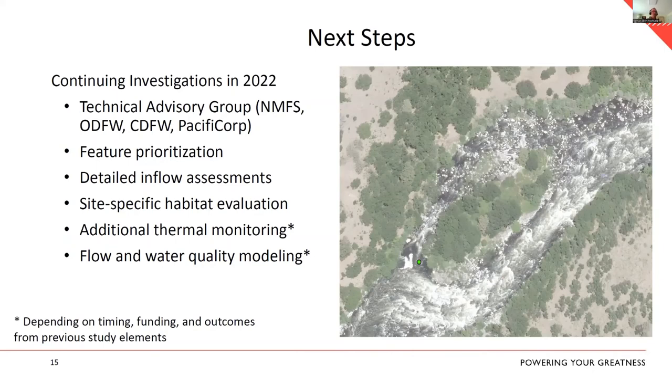Depending on how those steps go, there's a possibility to do additional thermal monitoring. We have one data point now — one flight at the end of September. We could fly again at a different flow regime, or do site-specific thermal monitoring with thermograph arrays, locally mounted infrared cameras, or other methods. There's also discussion of flow and water quality modeling, overlapping flood plains accessible at different flow regimes with thermal features to identify additional sites worth investigating.